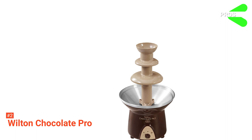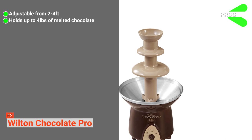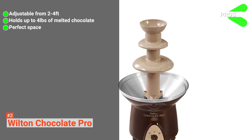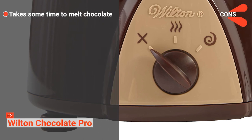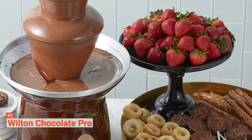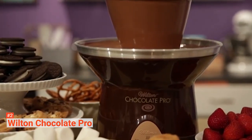Its pros are: it is easily adjustable from 2 to 4 feet, it can hold about 4 pounds of melted chocolate, it has perfect spacing for dipping food items in all canopies, and it is available in a non-stick stainless steel basin. However, it takes some time to melt the chocolate. Wilton Chocolate Pro provides an attractive design that will surely captivate and entice your guests to enjoy your desserts. You can guarantee that your parties will never be the same again.